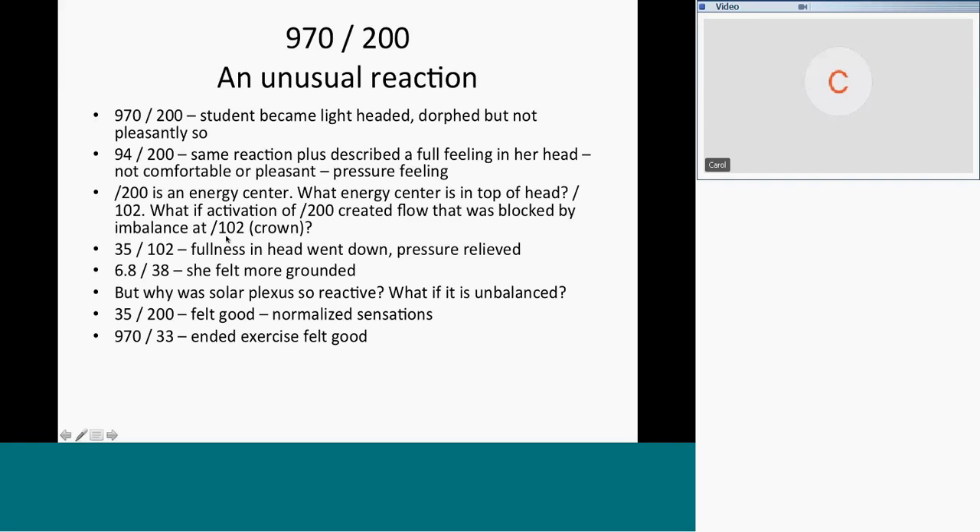So I ran 35 and 102 — 35 is to balance an energy center, 102 is the energy center at the top of the head. The fullness in her head went down instantly, the pressure was relieved, and we ran that until she felt normal. She was still a little dwarfed — new people aren't used to that. So I ran 6.8 and 38, which is for constitutional factors but also tends to make people feel more grounded.